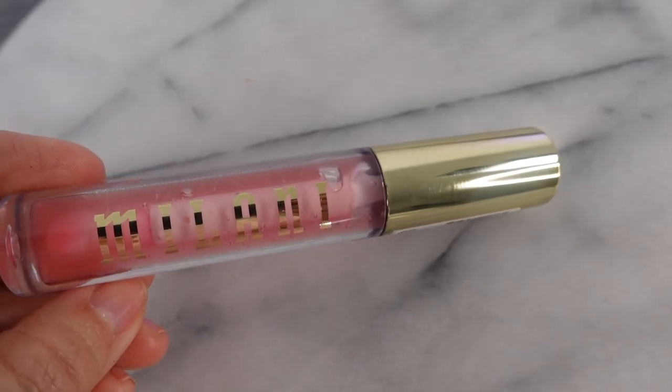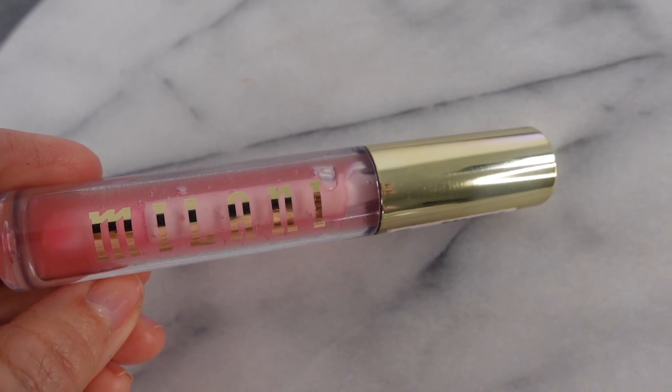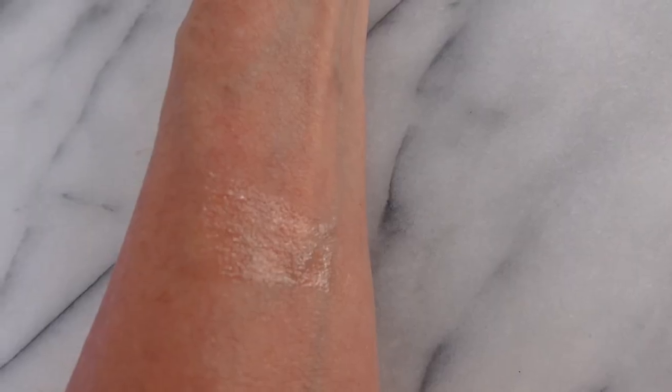A very unique product from Milani is this new Keep It Full Max Lip Balm. It's a balm, but it feels sort of like a jelly at the same time. There's nothing like it on the market that I've ever tried. It smooths out the lips and the lip lines. It's more of a matte look, so if you like a shiny gloss, this isn't shiny at all, but I love the texture of it and the feel. It's very unique. It does have that peppermint feel because it's a plumping balm, but I really enjoy it.